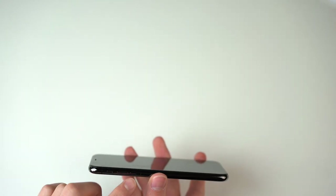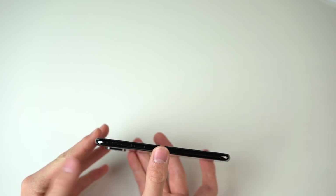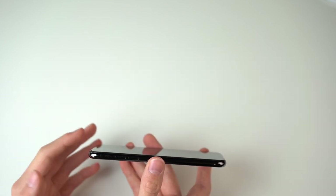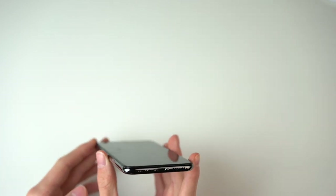Then you have your SIM card tray, the volume buttons, and the silent switcher from Apple — which is very helpful, especially when you're in school and quickly want to mute your phone. And of course we have the brand new stainless steel frame.